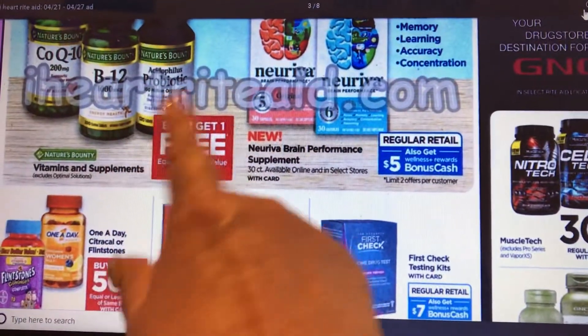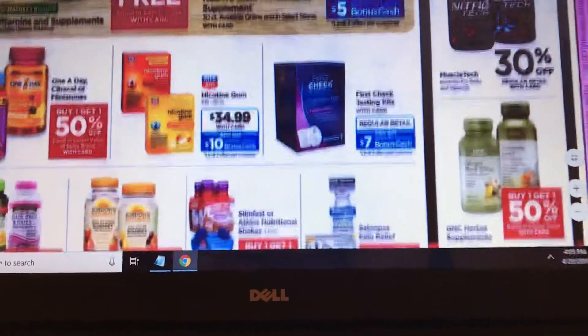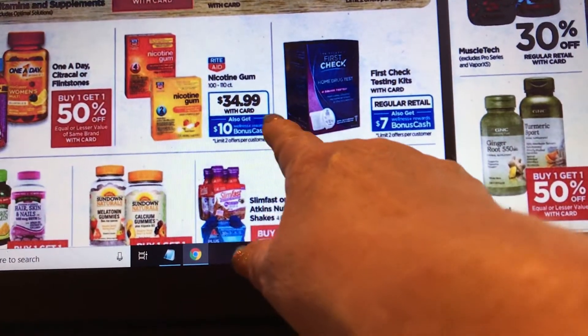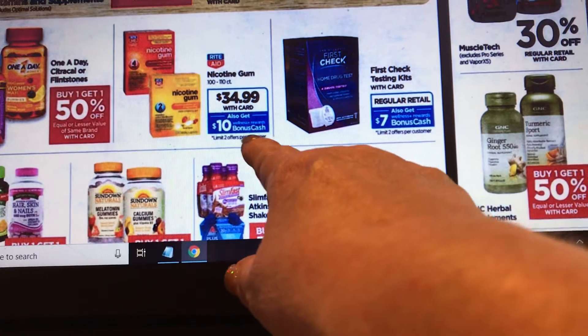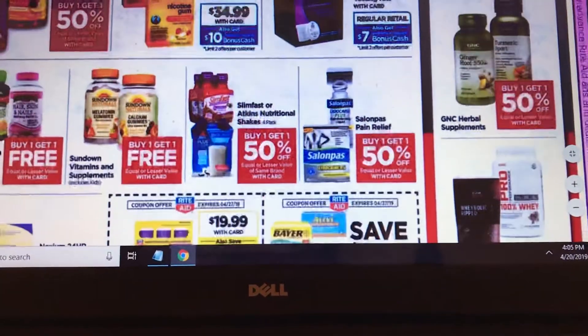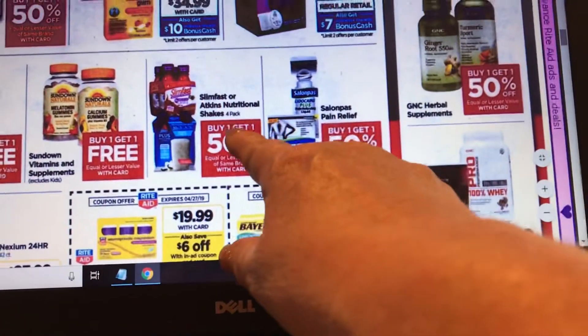It's a good time to buy vitamins when you can get buy one get one free — including One A Day and Flintstones vitamins. The nicotine gum is $34.99 and you get back $10 bonus cash, with a limit of two. There are a lot more buy one get one free vitamins as well.